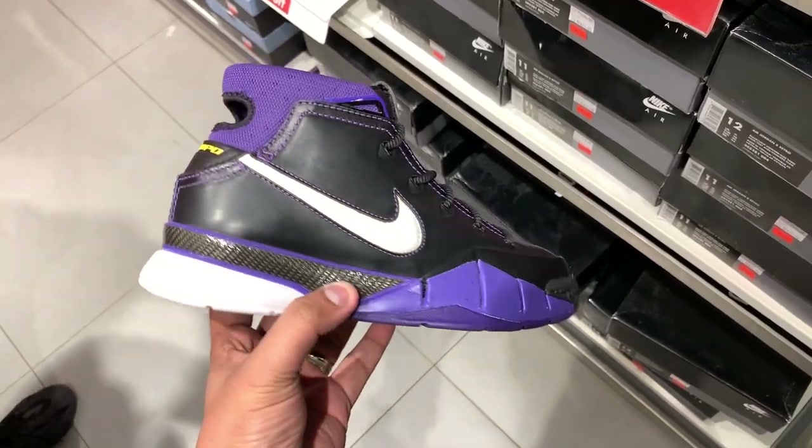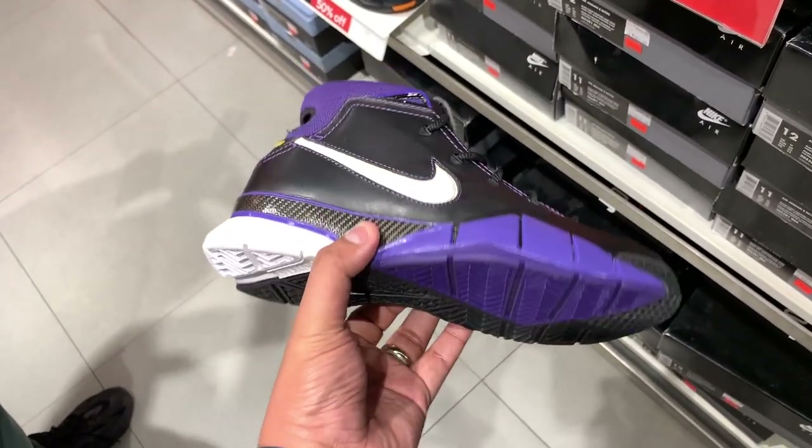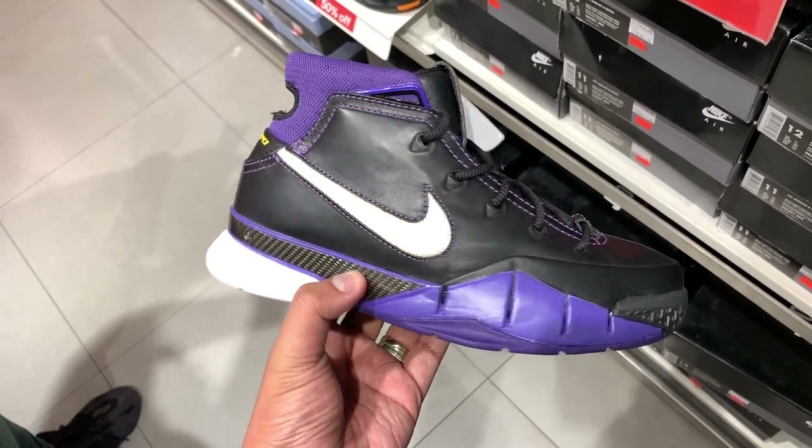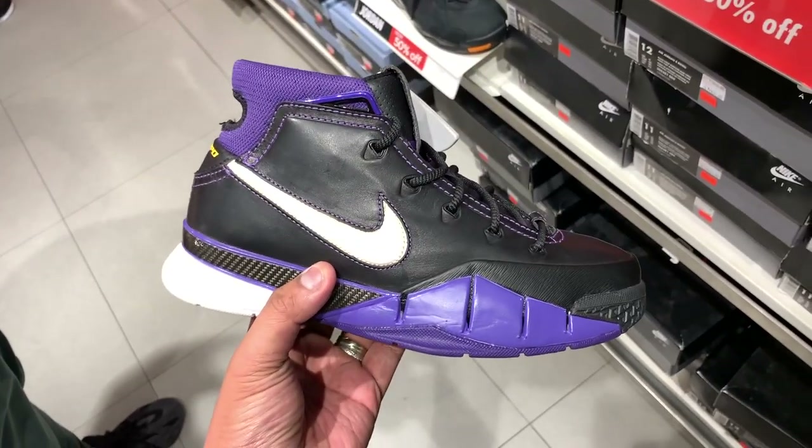Those were the sneakers I ended up buying from the Nike outlet — let me know what you think in the comments below. I actually didn't buy any of the 50%-off sneakers because they didn't have my size. I really wanted to buy the Kobis I featured first, but they didn't have it in size 12, 12.5, or 13. Comfort over style, guys. I hope you enjoyed today's vlog — I'm having a blast doing all this content.